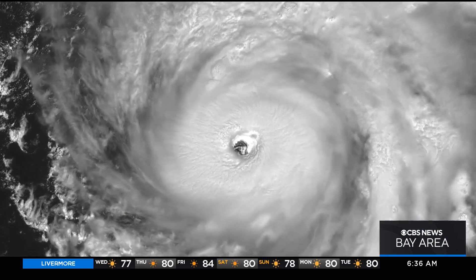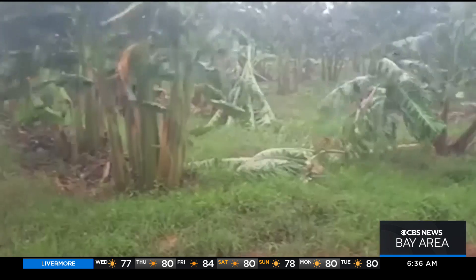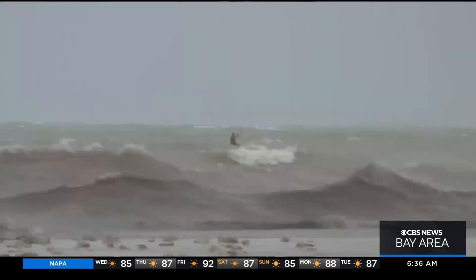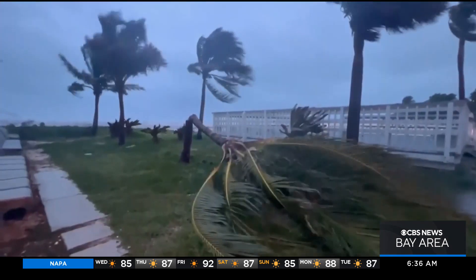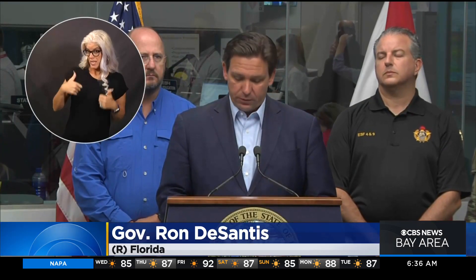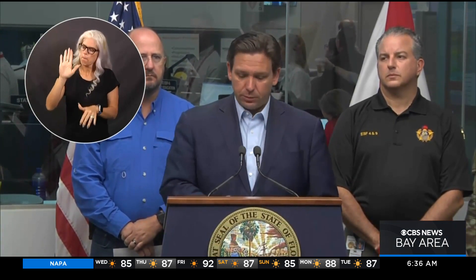As Ian turns towards southwestern Florida, it's already showing its potential for destruction. On Tuesday, it ripped into western Cuba, killing at least two people and knocking out power to the entire country. In Key West, flooding soaked the streets, snapped a palm tree in half, and pushed high waters below homes. Officials are urging residents: it's time to hunker down and prepare. This is a powerful storm that should be treated like you would treat a tornado approaching.